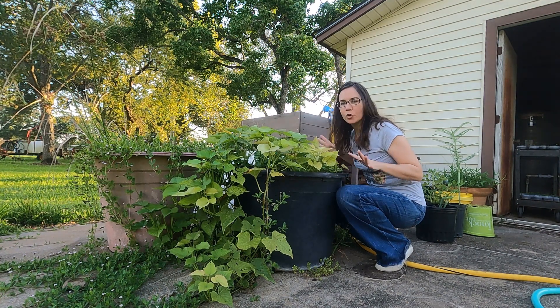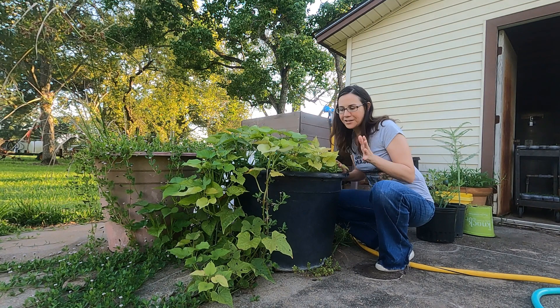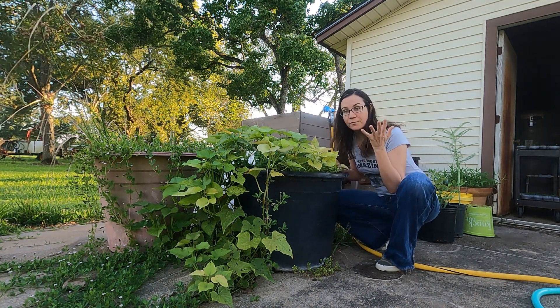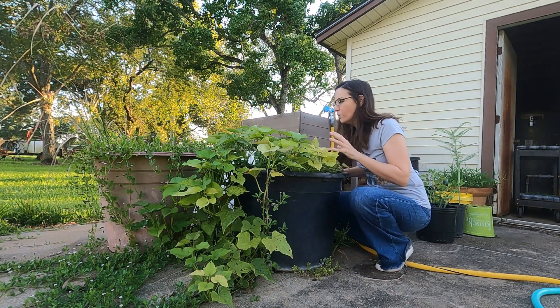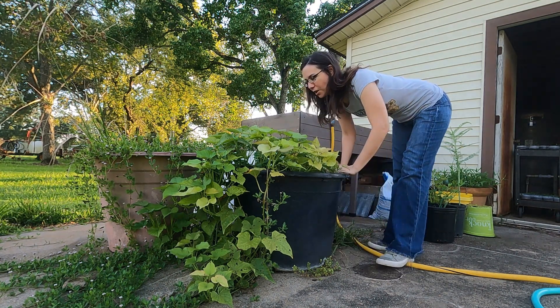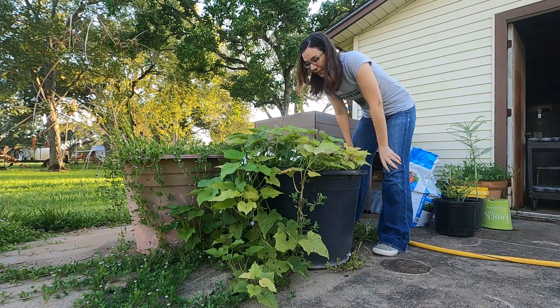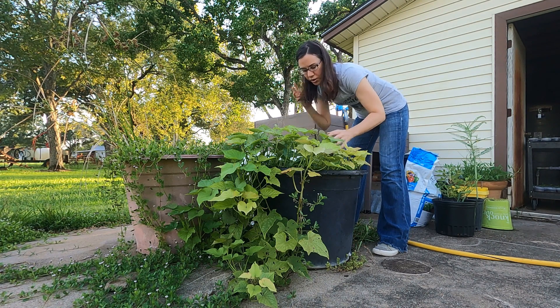I think this is like the third video I made on harvesting my potatoes, but I just love them so much. I love to eat them, I love the way they taste, and I think they look beautiful — I think the leaves are beautiful even though they're dying. So I'm gonna pull these out this morning and see what I've got. I'm just gonna pull everything out and then start digging.